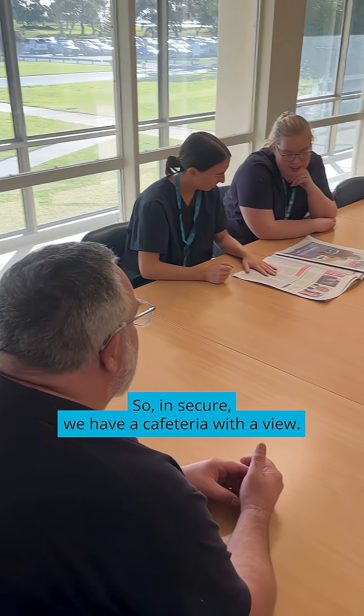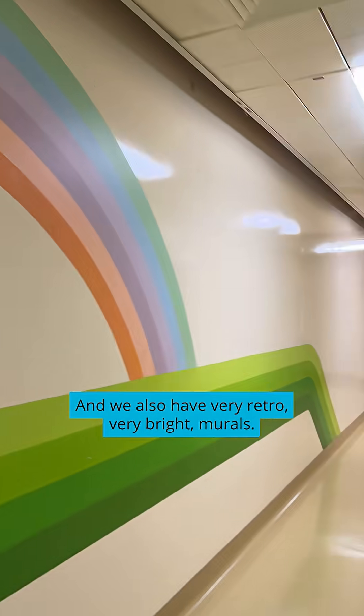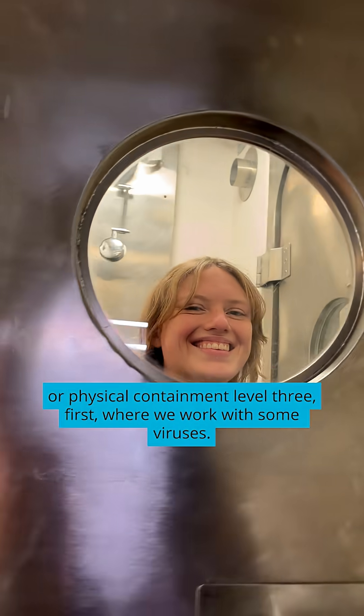In the secure area we have a cafeteria with a view and we also have very retro murals. Our facility is like a box in a box. We need to go through PC3, or Physical Containment Level 3, first, where we work with some viruses.